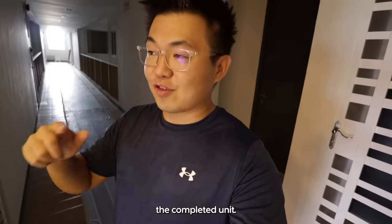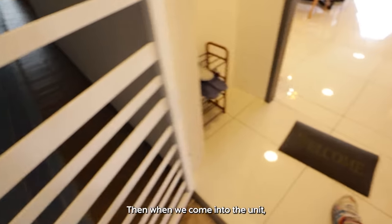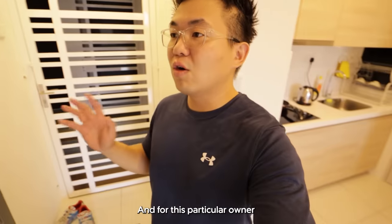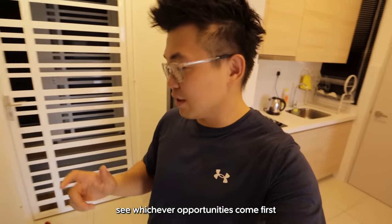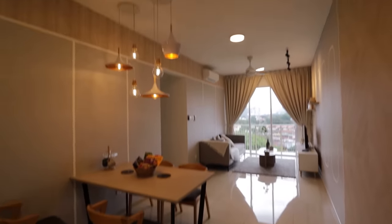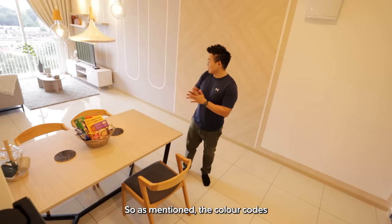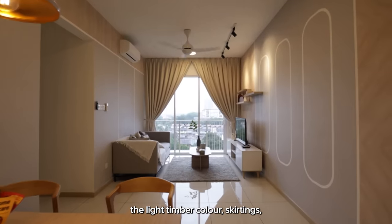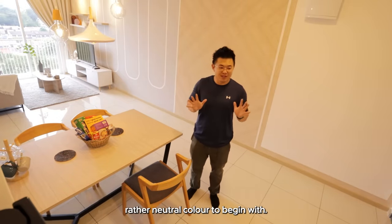We are back to check out the completed unit. What's different from the get-go is the addition of a security grill, and when we come into the unit there's an additional smart lock — pretty cool. For this particular owner, they intend to use it as a short-term stay or long-term rental, whichever opportunity comes first. For own stay, a lot of neighbours do up the shoe cabinets on this side. The design team chose to work around the existing colour schemes — the yellow handrail, light timber colour, and curtains — which are fortunately neutral colours to begin with.